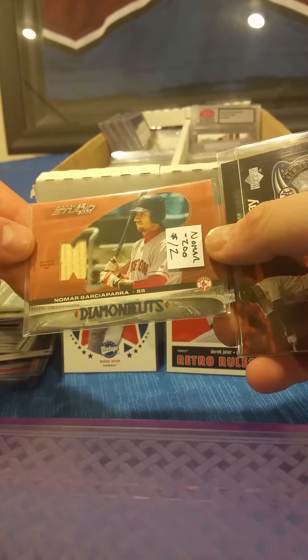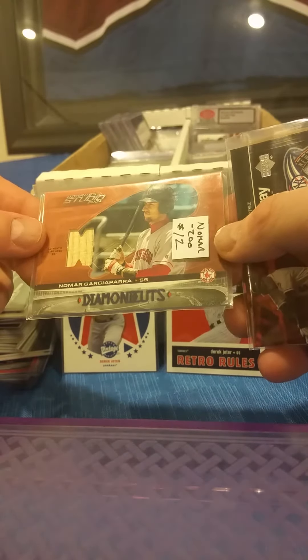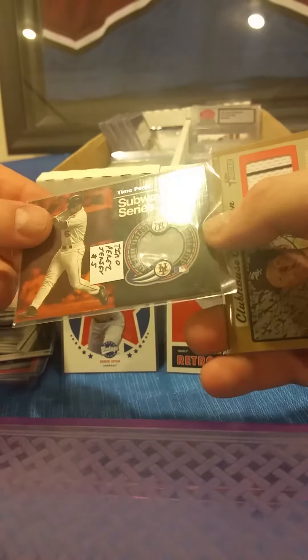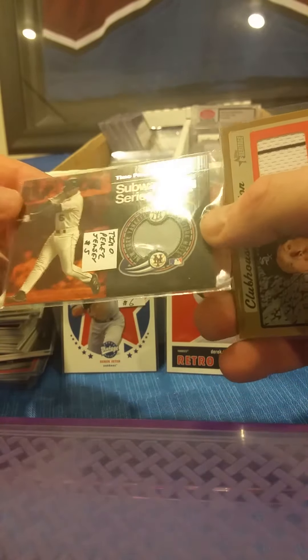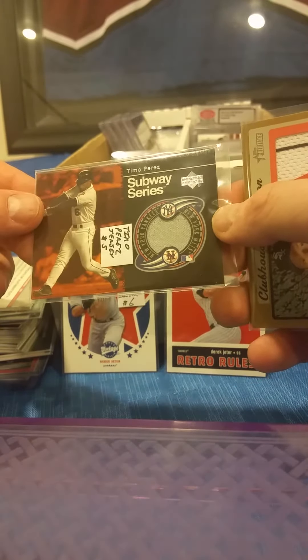Nomar — there's a game bat card numbered out of 200 from Donruss Studio in 2004. Timo Perez, Subway Series from Upper Deck — again a game-worn jersey card, great for any Yankees fans.